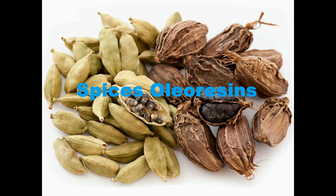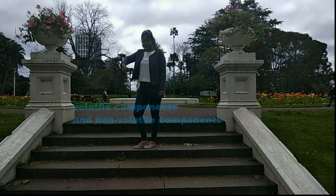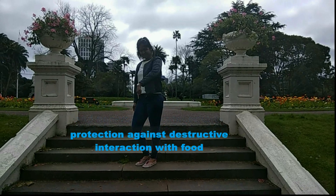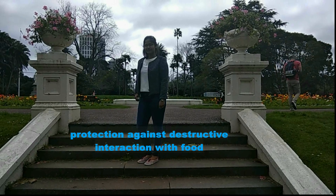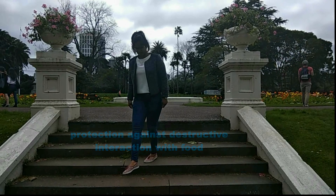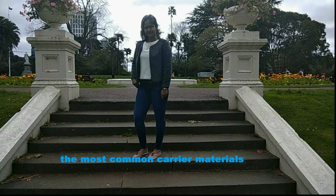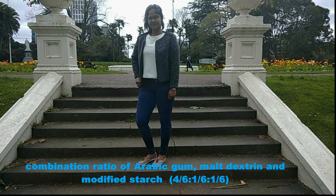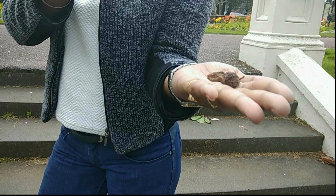Spice oleoresins: oleoresins are the solvent extracts of a spice containing both volatile and non-volatile components. Microencapsulation protects the oleoresin against destructive changes and also protects the flavors from undesirable interaction with food. Emulsifying starches and gums, especially gum acacia, are the most common carrier materials. It was concluded that a combination of Arabic gum, maltodextrin and modified starch blend proved to be efficient for the encapsulation of cardamom oleoresin.